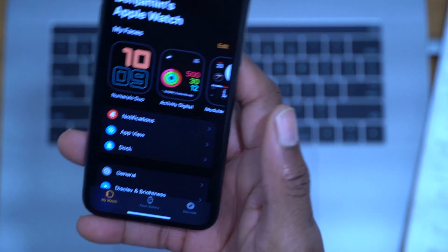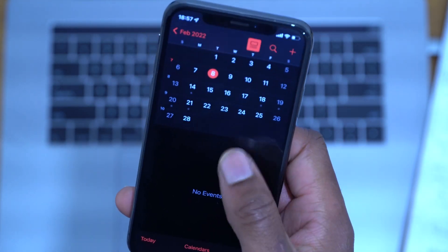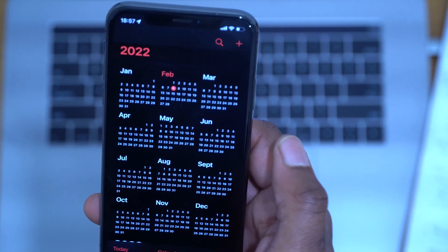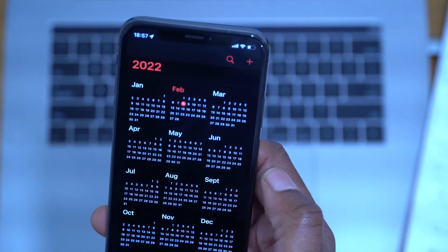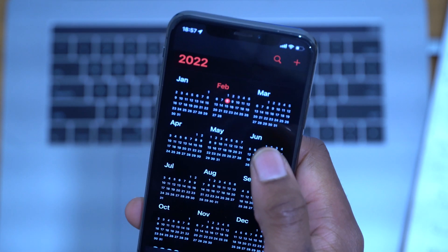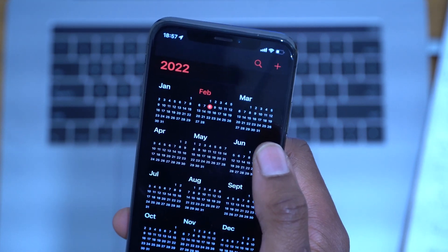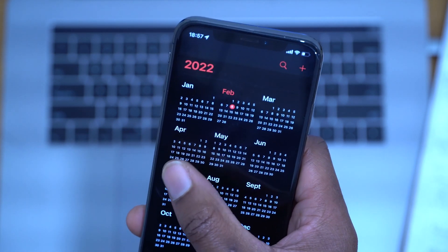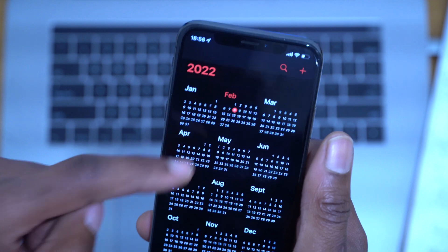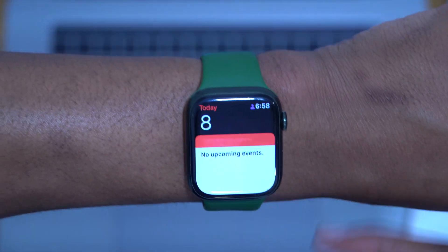A lot of people are asking when watchOS 8.5 will officially release. Today is February 8th, and looking at the calendar I would expect this update sometime late March to early April — so about a month or so to go. The second half of March or the first half of April is when I'd expect watchOS 8.5 to come out to the public on supported devices.